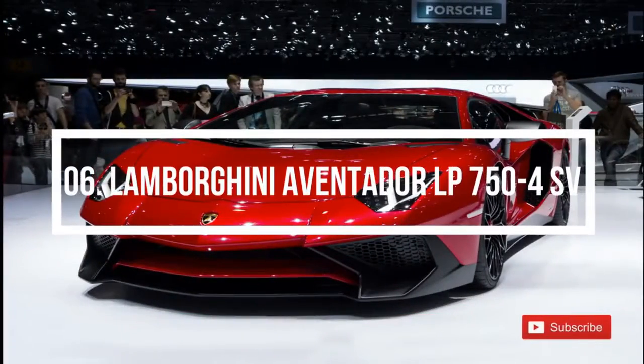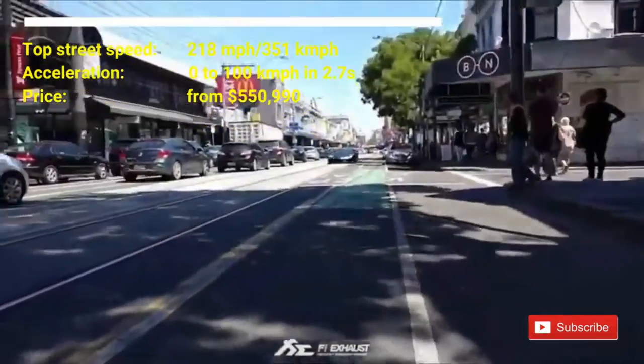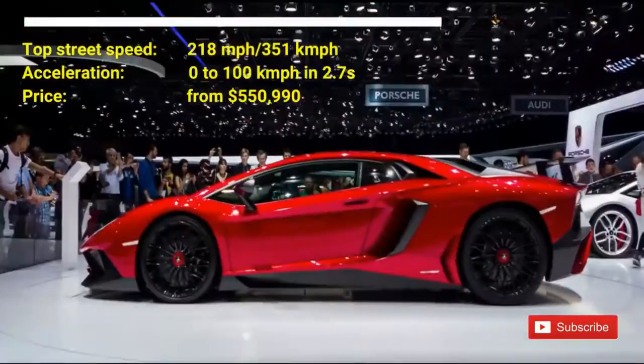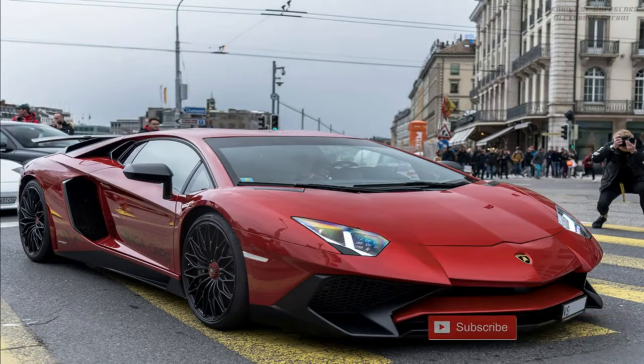Number 6: Lamborghini Aventador LP 750-4SV. The car costs nearly $550,000 US dollars. It has a top street speed of 218 mph and can accelerate from 0 to 100 km/h in 2.9 seconds. The Lamborghini Aventador has a V12 engine with power increased to 750 horsepower. The Lamborghini Aventador LP 750-4 Superveloce is the original version of a Lamborghini.